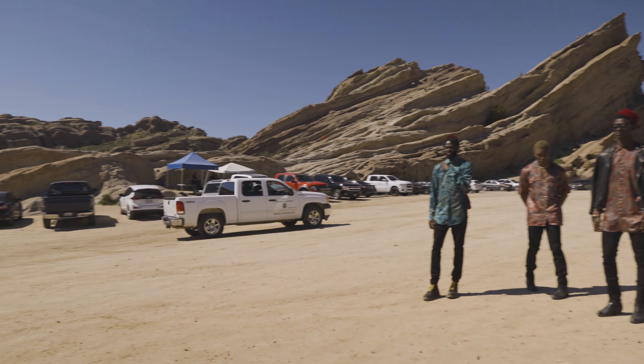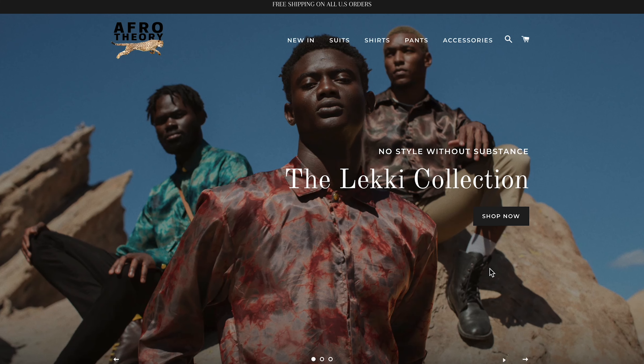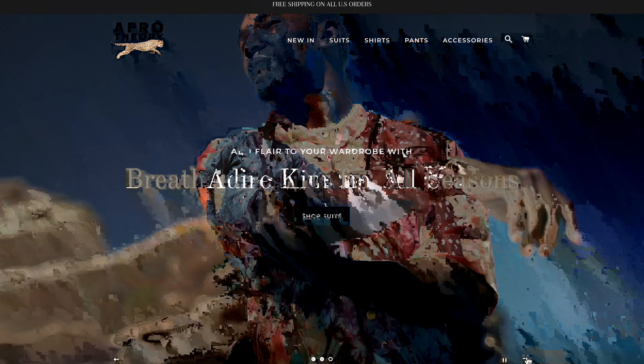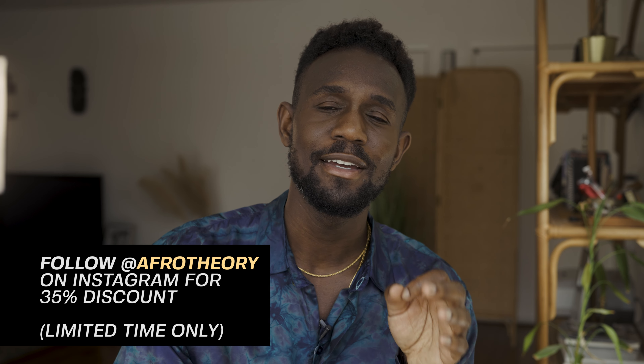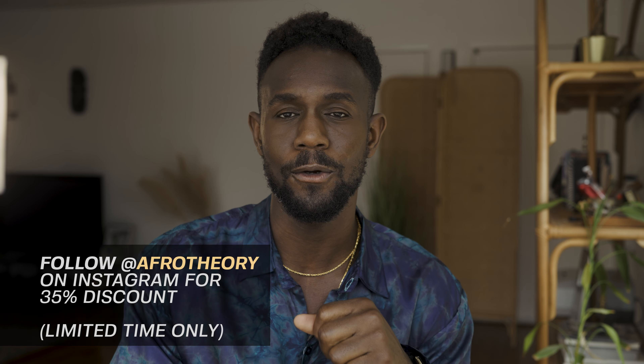I recently launched my clothing line, Afro Theory. This shirt I'm wearing right now is from Afro Theory — if you're a guy and you appreciate fashion, definitely check out some of the items on the website. If you're interested, follow Afro Theory on Instagram, send us a DM and I'll give you a 35% discount code. Thank you guys for watching, always appreciate your support. If you like this video, hit me with a thumbs up and don't forget to subscribe. I'll see you guys in my next one.